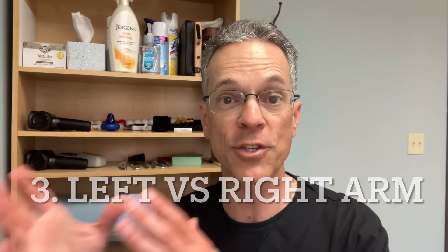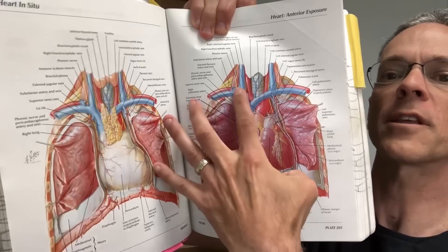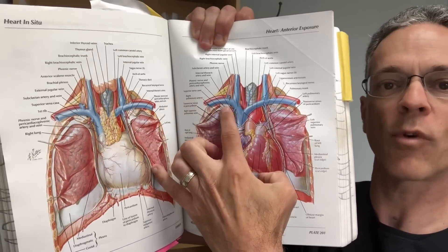Number three is the left versus right arm. The left arm is considered the standard operating procedure for blood pressure measurement. On average, you should use the left arm. Let me give a more detailed explanation than I provided in my last video — I'm going to pull up an anatomy book.